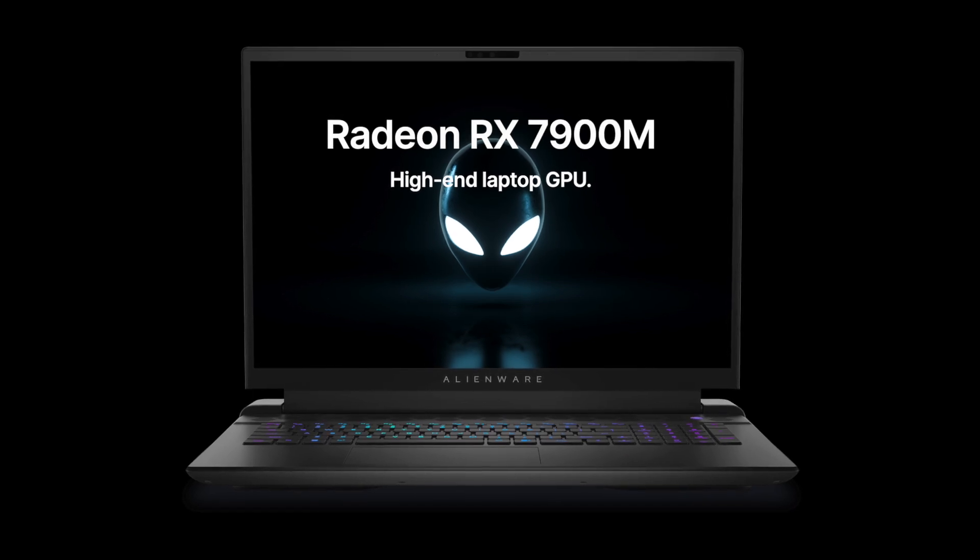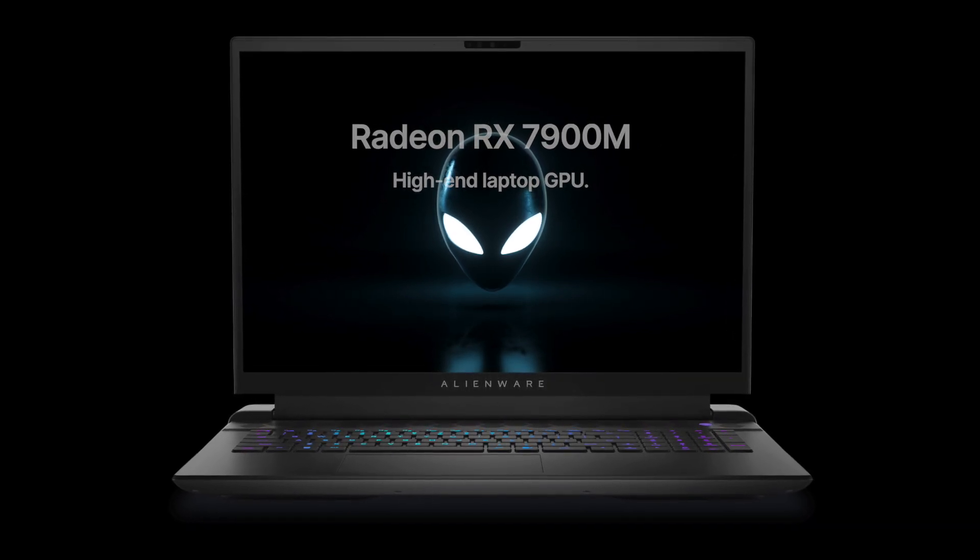Finally, AMD has released a high-end graphics card for laptops — the Radeon RX 7900M. In this video, I would like to have a look at its specifications, performance, price, and power efficiency.